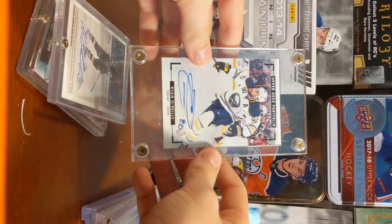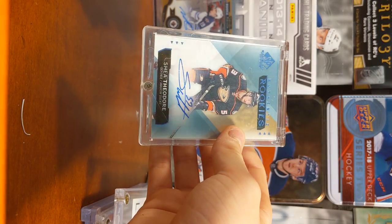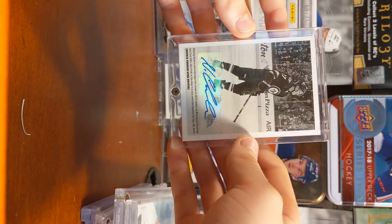Here's just a couple cards: Ryan O'Reilly Auto, Shea Theodore Ultimate Rookie, and Nikolai Ehlers Wire Photo Rookie Auto.